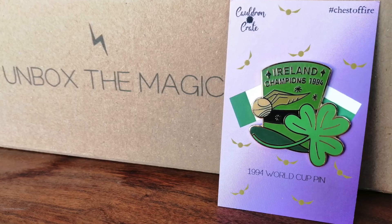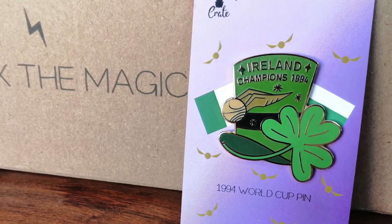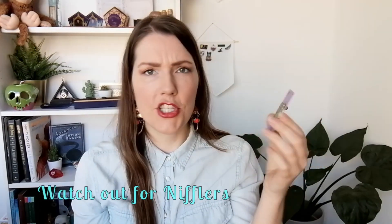Next up I have something here — let's unwrap this. It feels like a pin maybe. It is! This is beautiful. It says 'Ireland Champions 1994,' so it's the 1994 World Cup pin. This is so shiny by the way. That is gonna go on my Harry Potter pin banner for sure.